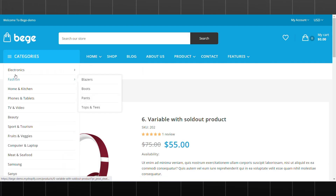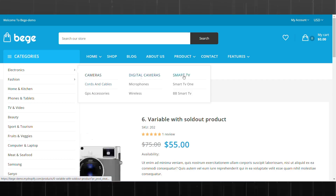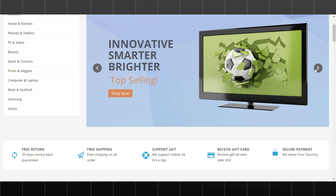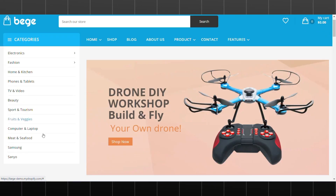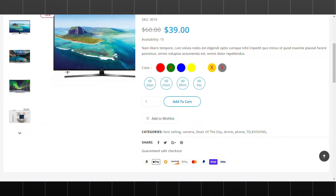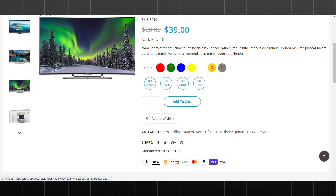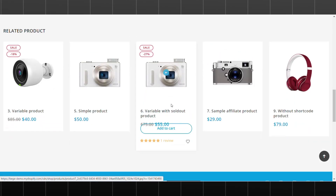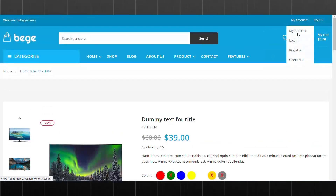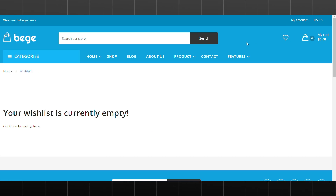In addition to its aesthetic appeal, Beej prioritizes functionality. The theme incorporates features such as a responsive design, fast-loading times, and seamless navigation, ensuring a positive shopping experience. Beej also offers integration with popular apps and services, expanding its capabilities further. Overall, its combination of aesthetics, functionality, and flexibility makes it a worthwhile investment for businesses looking to create a professional and engaging online presence.